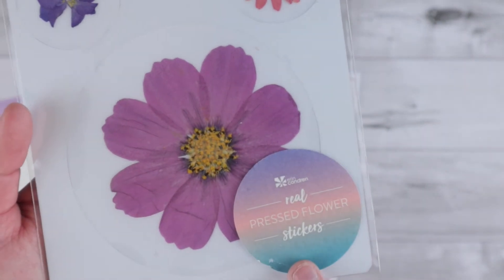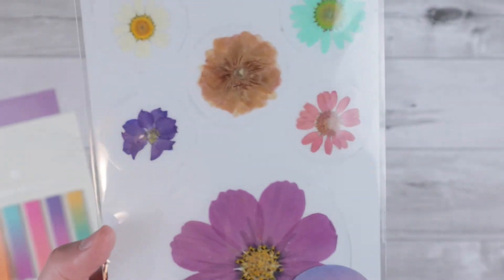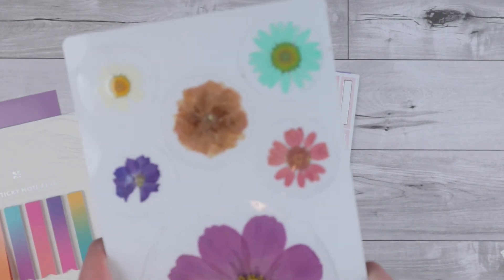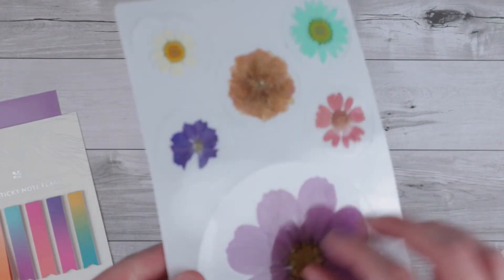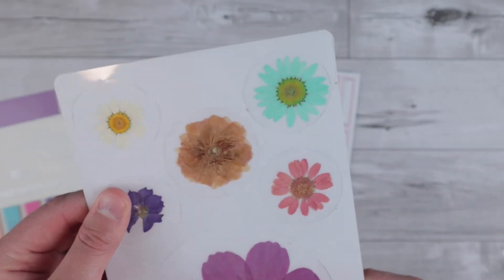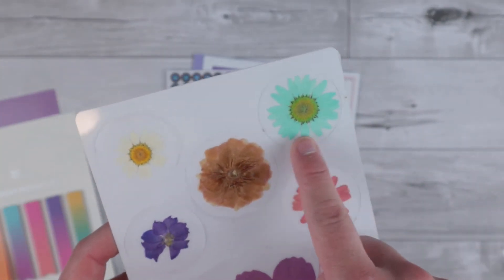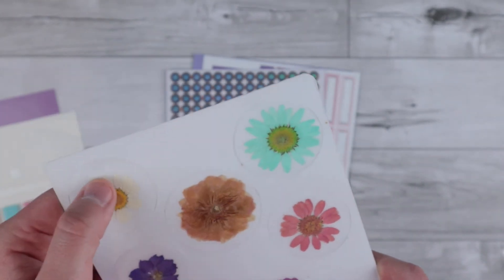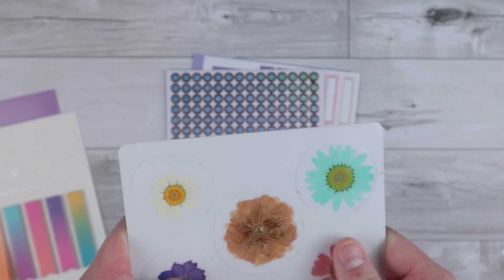These say these are real pressed flowers onto stickers — that is so cool. I've never seen anything like that before. You can even feel that it is a full blown flower. Oh my gosh. Well I have no idea what to do with these — I love this one so much. I'm going to have to find somewhere special to put this because that is the coolest thing. I wonder if everyone's was the same or how they were able to do that, but this has been already such a great subscription from them.